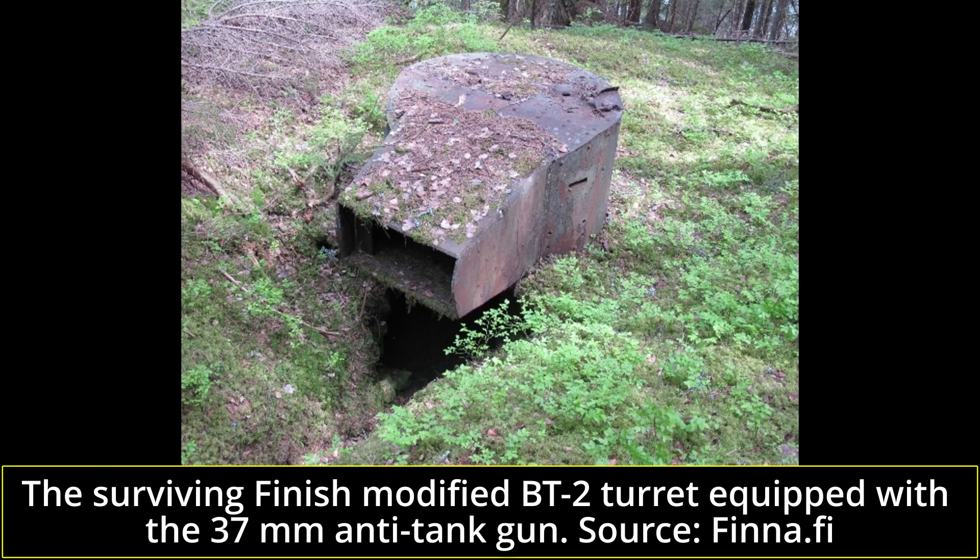Another problem was the lack of spare parts, which forced the Soviets to use them as static defense bunkers. Finnish soldiers managed to capture a number of BT-2s, though these were not employed by their new Finnish owners. In 1943, there were some 15 BT-2s available in Finnish stocks.